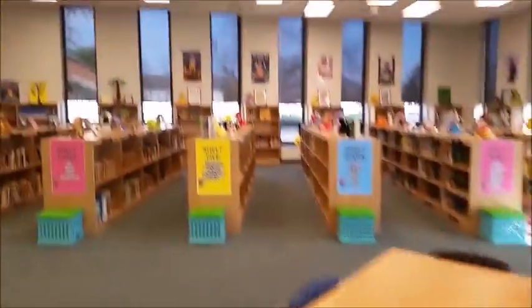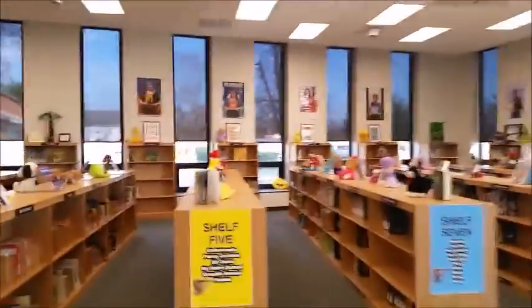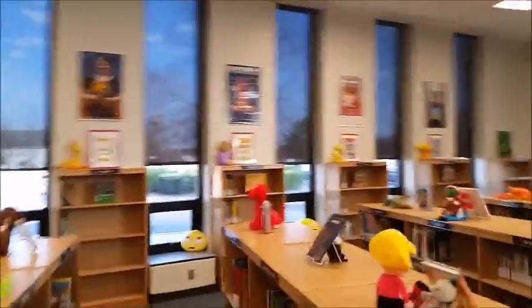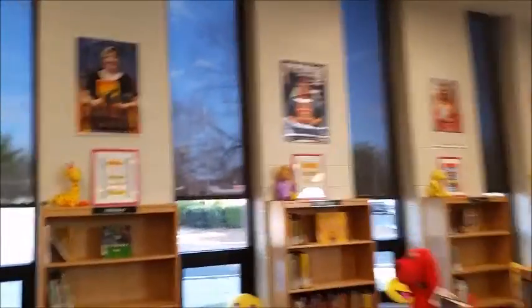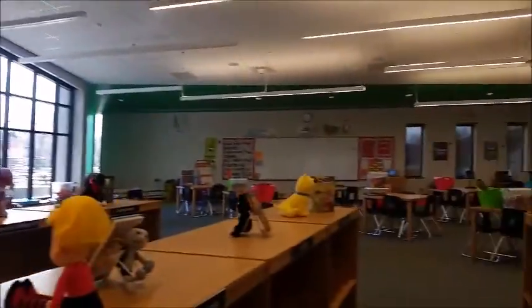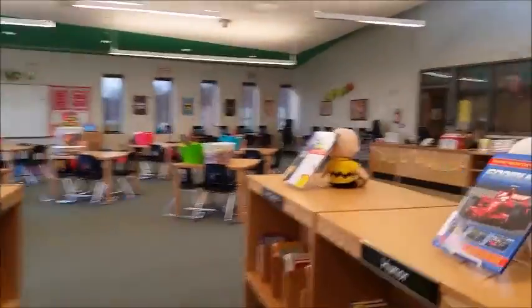These are some posters that I made. Some of our staff that like to read and their favorite children's books. And I think that's about got it. I hope you enjoyed this video, and see you next time.